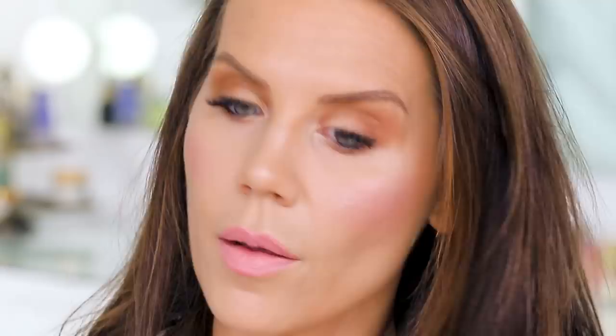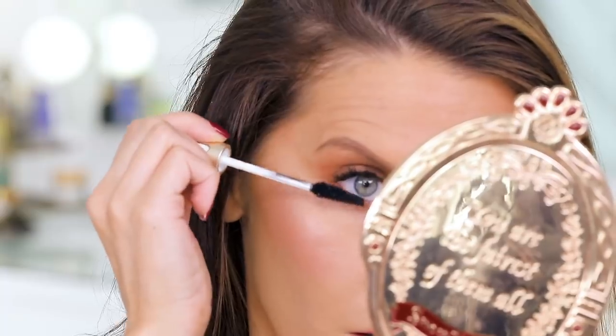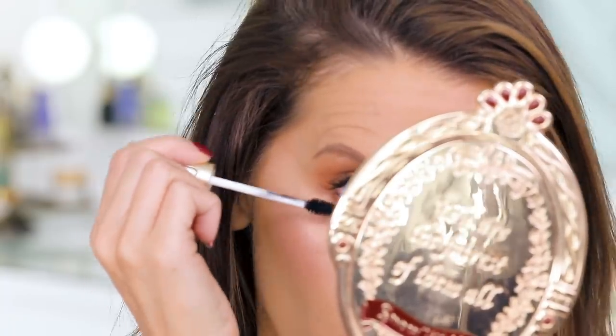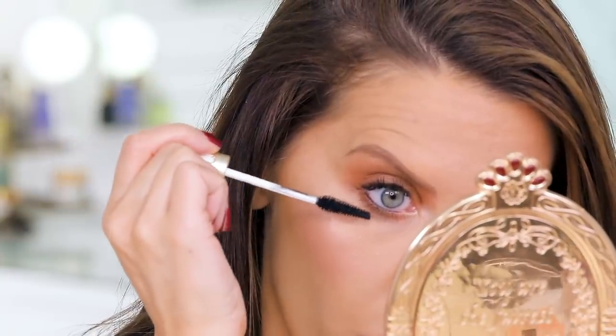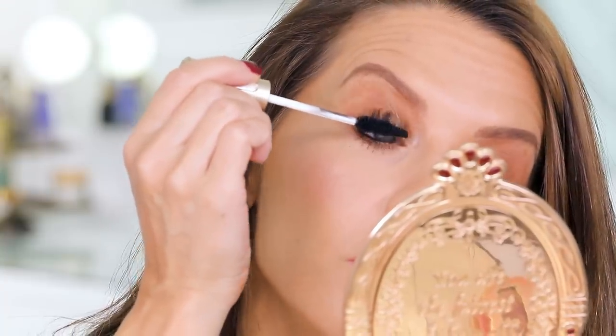Now taking the mascara — this is the Ice Cream Mascara, cute name. Applying it to the lower lashes first. That is some good mascara — it's not clinging my lashes together at all. Please don't flake or smudge because I like you. Finishing off my look with the Selfie Ready Setting Spray, which is a matte setting spray. Sometimes mattifying setting sprays make me look really dry, but we're going to go for it anyway.